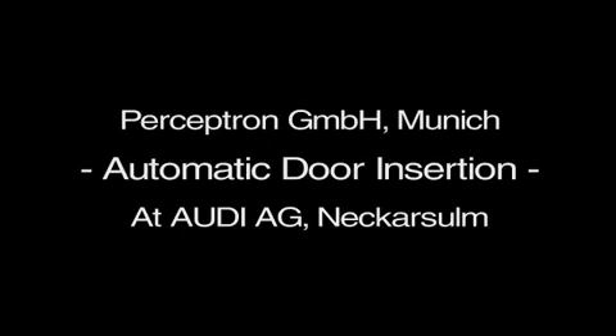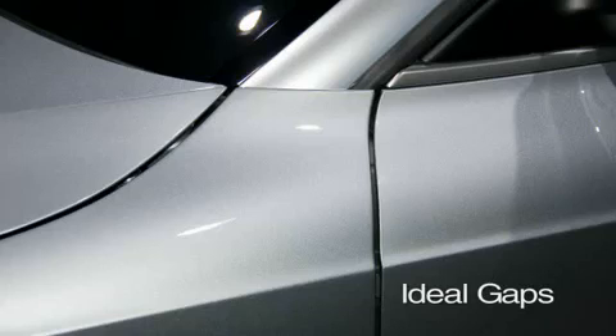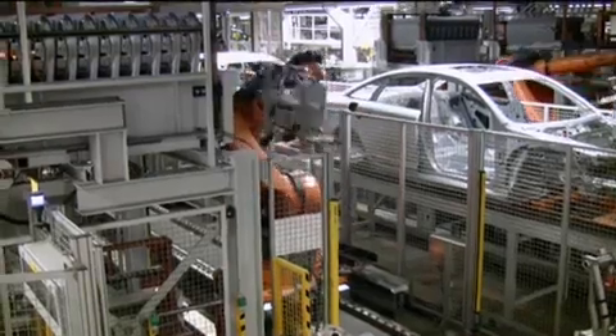To guarantee a perfect quality result in the automatic door insertion station in Neckarsulm, Audi combines an innovative assembly process with Perceptron non-contact dimensional gauging technology. Let's look at this process.